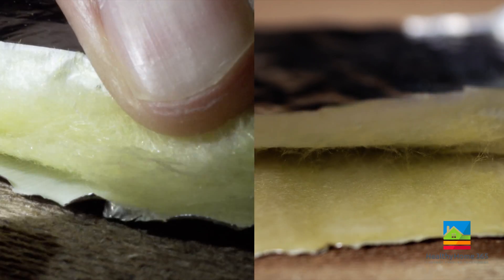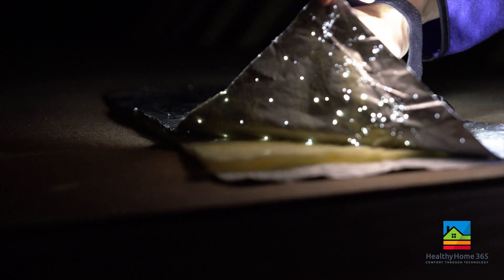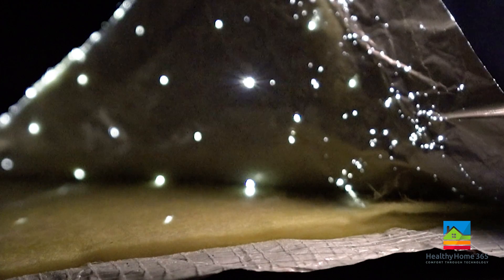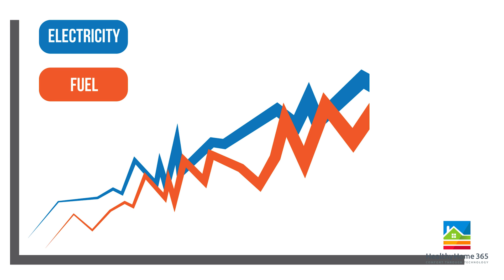Cool Blanket is made of a quarter-inch encapsulated mineral-based fiber core bonded to two exterior layers. Both layers are perforated 99.9% pure aluminum. Unlike cheap competitor products, these perforations allow for airflow and create a vapor barrier that dissipates moisture to prevent mold and mildew accumulation.